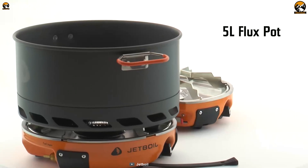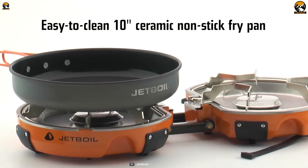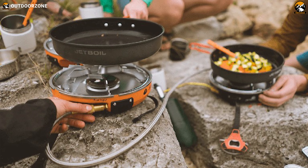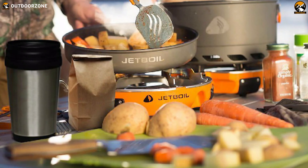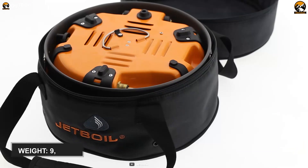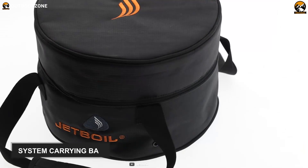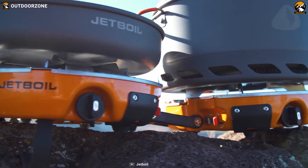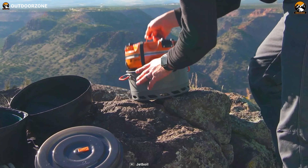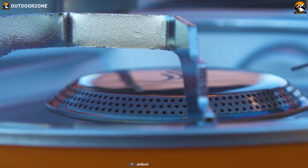The system comes with a 5-liter Jetboil flux pot and 10-inch ceramic-coated non-stick fry pan in which you can cook your favorite dishes. The stove delivers dependable performance and has been regulated for consistent performance down to 20 degrees Fahrenheit for efficient cooking. Weighing at around 9.1 pounds, it includes a system carrying bag so that you can easily transport it to your campsite. You'll find it very easy to clean. Jetboil stoves and systems are obsessively engineered and torture tested to stand up to the most extreme elements and ambitions.